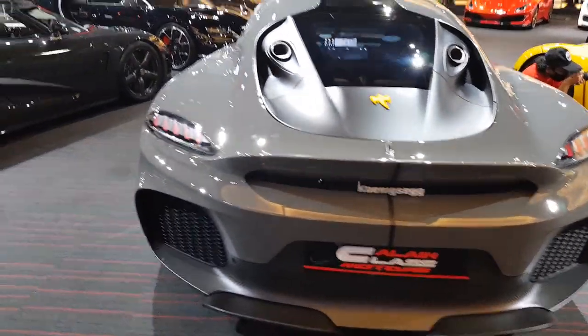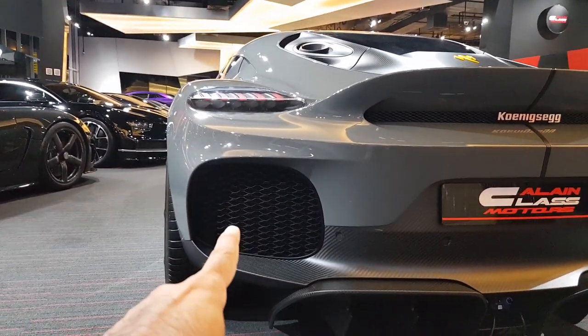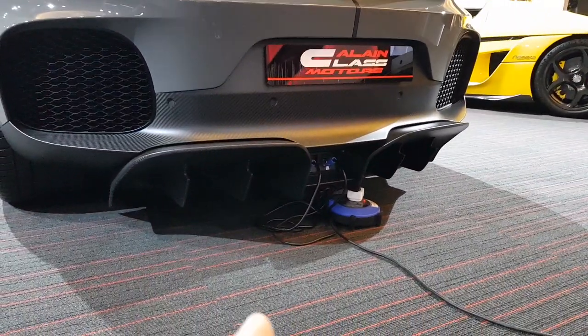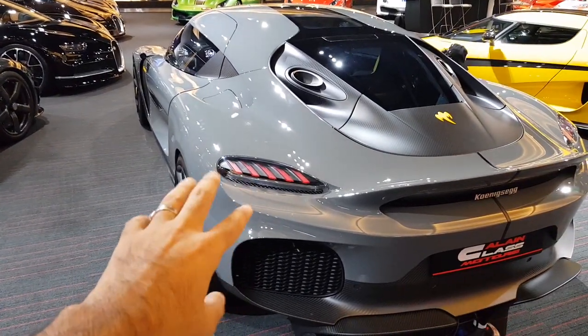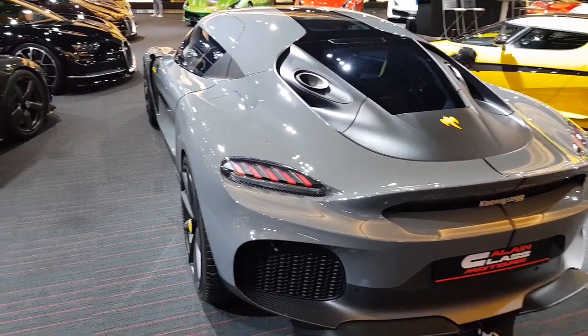There's some Koenigsegg badging and more vents. These are not fake vents — these are real vents that actually do some work. And there's a big diffuser at the bottom. The rear lights look a little tiny — they give you Porsche 718 sort of vibes, I don't know, is it just me?